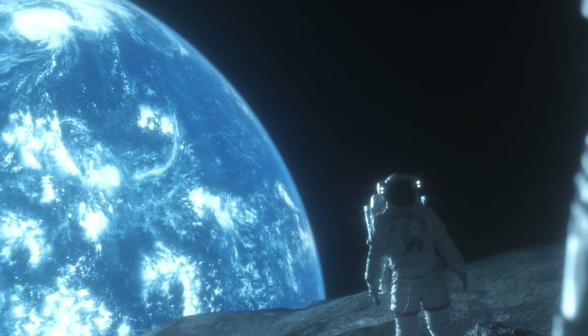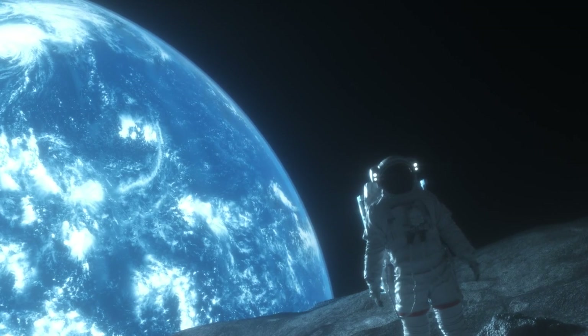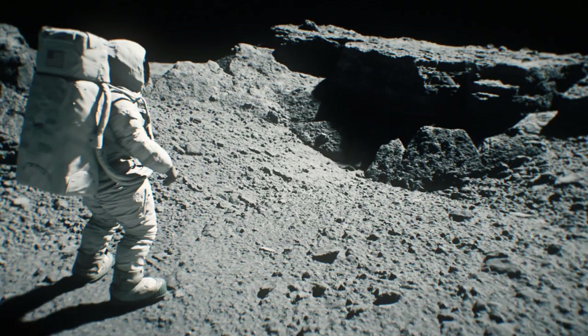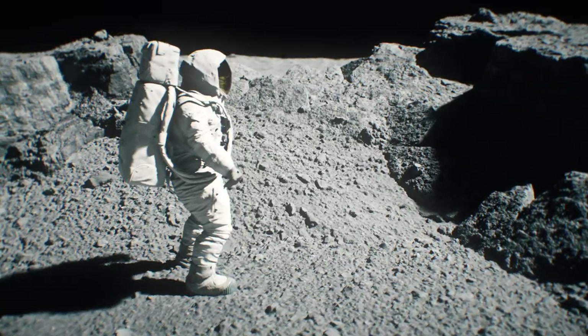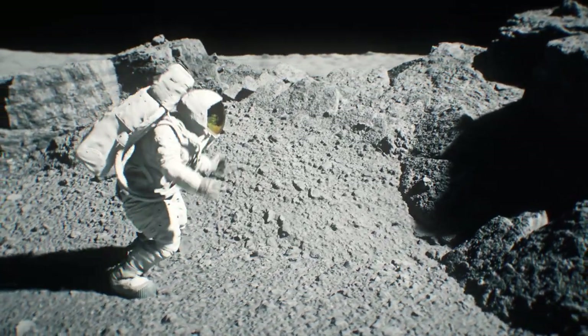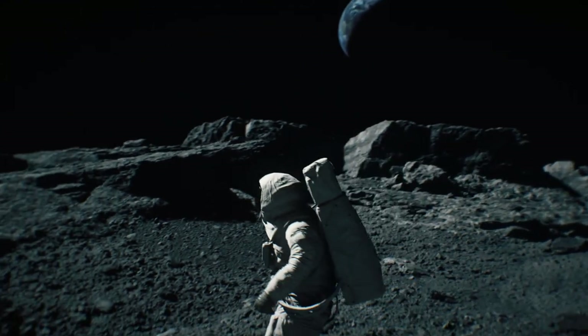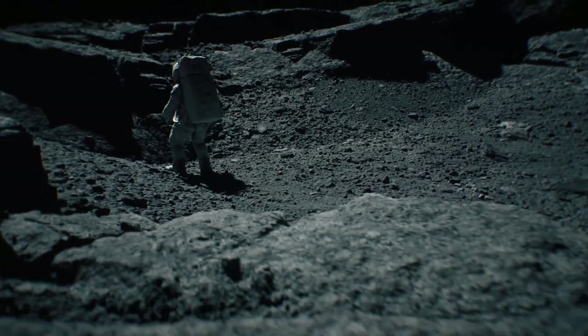Ask your grandparents where they were on July 20, 1969. On that day, Neil Armstrong made history by becoming the first man to set foot on the moon. It was an incredible accomplishment that captivated the world and marked a significant moment in human history. The Apollo 11 mission demonstrated the power of human ingenuity and innovation and proved that anything is possible with determination and hard work.